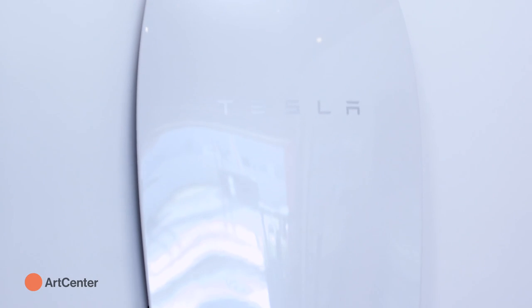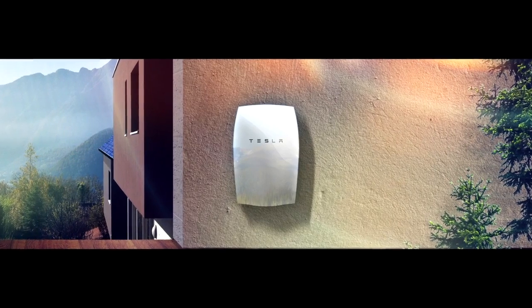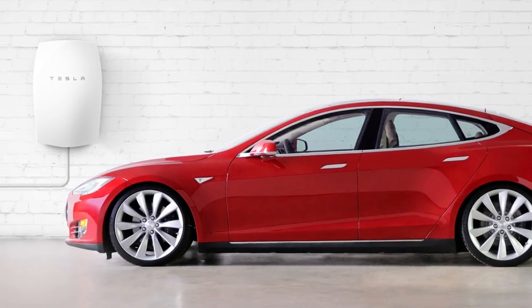We've also disrupted the energy storage industry. We just launched the Powerwall, which allows you to store energy from the sun from your solar panels in your house. You could say that's only an energy storage product — but it's got to be beautiful. It's got to fit in the architecture of your house. It's got to match the expectations that people have of a Tesla brand.